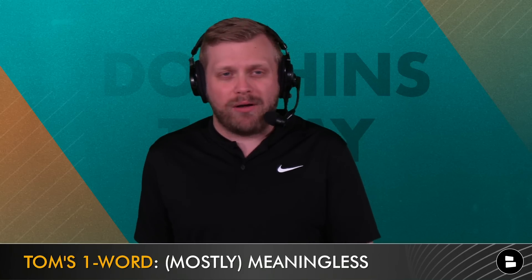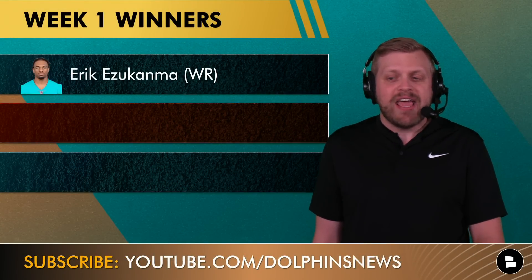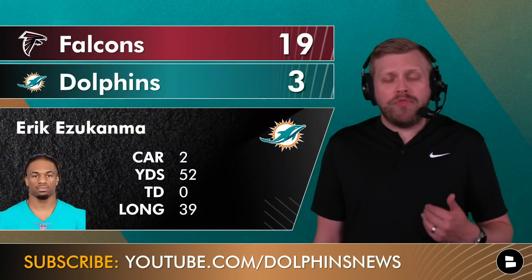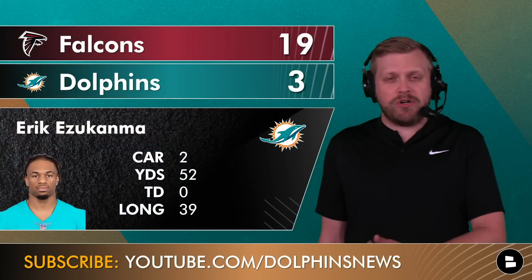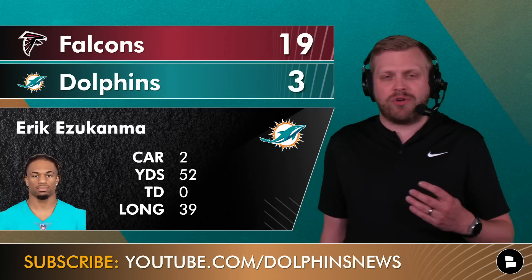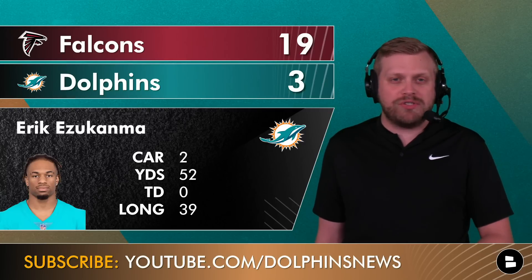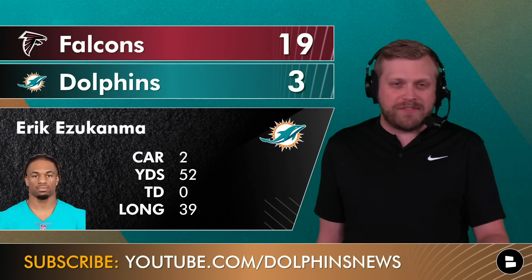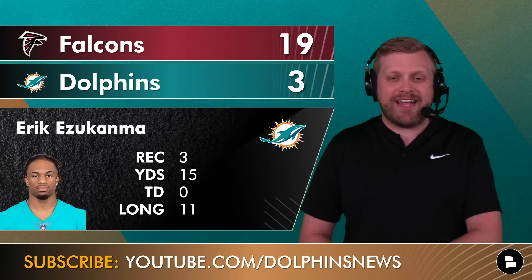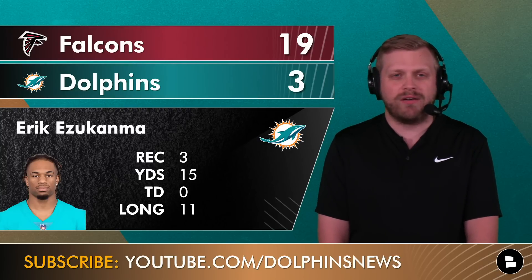First winner: Eric Ezukanma, the second-year wide receiver out of Texas Tech. If you were to power rank the most dynamic, electric players in tonight's game, he'd be at the top. He had two carries on reverses and jet sweeps — the first jet sweep going right, spinning out of a sure tackle for loss against Zach Harrison for 20-plus yards, and a reverse picking up 39 yards. He also caught three passes for 15 yards. Ezukanma played very well tonight.